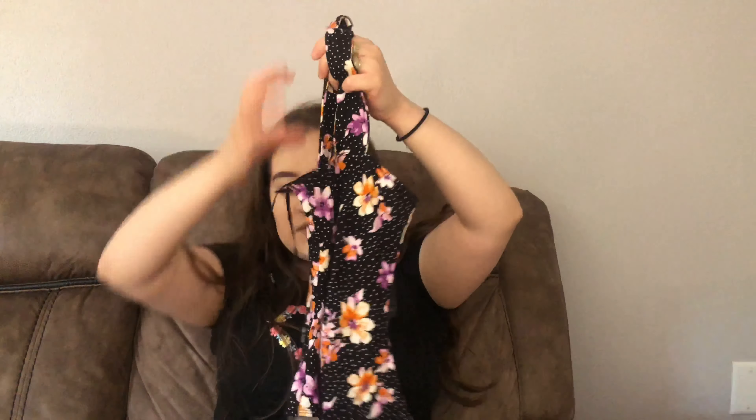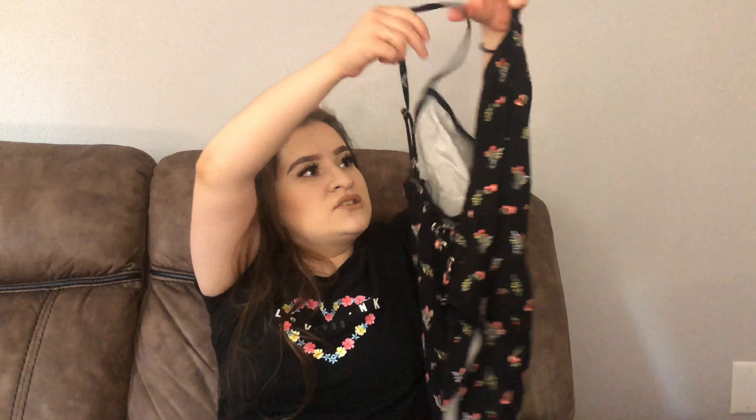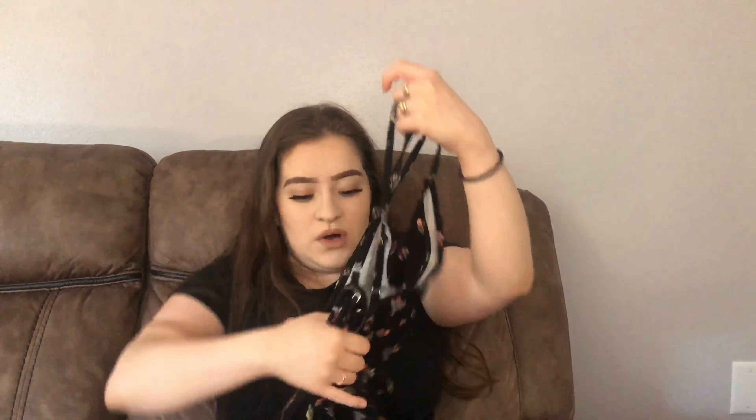Moving on to Forever 21 — I only got four things and they're mostly for my mom. They're closing, so everything is 30 to 50 percent off. I got these cute sandals for myself, originally $6.99 with 30 percent off. For my mom I got a floral polka-dot bodysuit, a backless lace bodysuit, and cute little tube tops in yellow and black — all at 30 percent off.